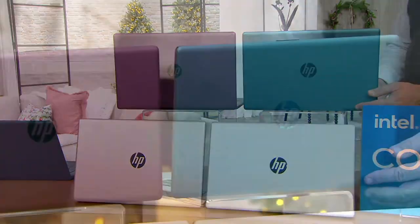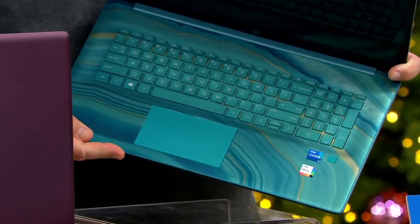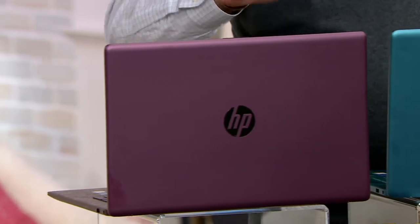I should also point out that the color is continued on the keyboard, which is also backlit. And then finally we have Aubergine, which is a fancy word for purple.